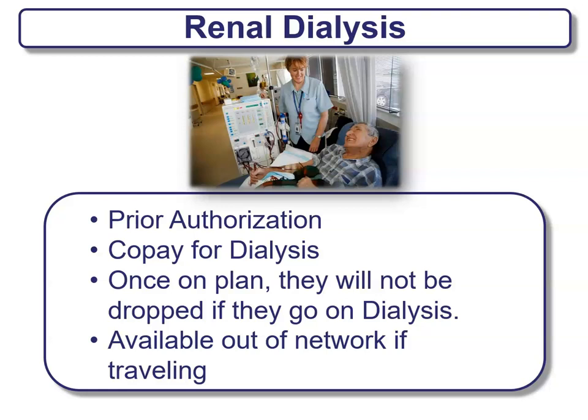Renal dialysis usually requires prior authorization given the severity of the disease. There's a co-pay for dialysis, and once you're on a plan, they will not be able to drop you if you go on dialysis. There may be some availability out of network if you are traveling. If this is a condition you have, make sure the plan you get covers this type of benefit.